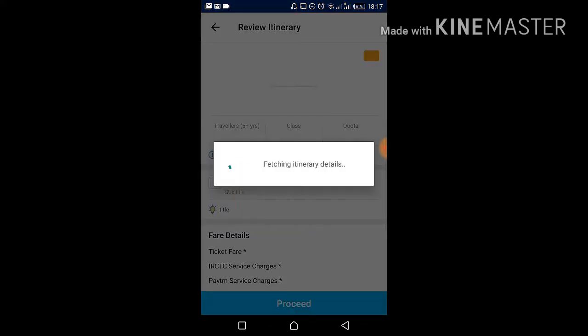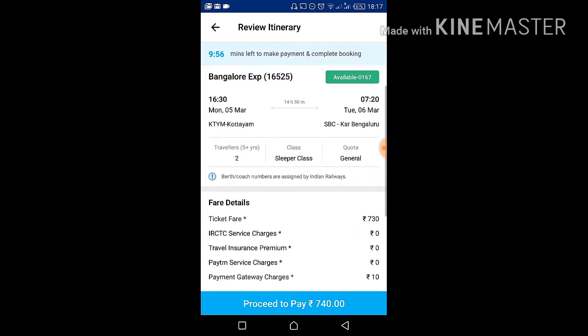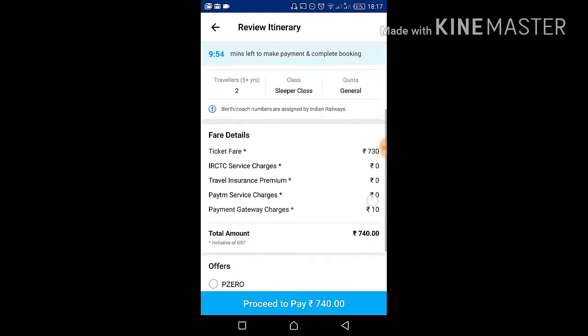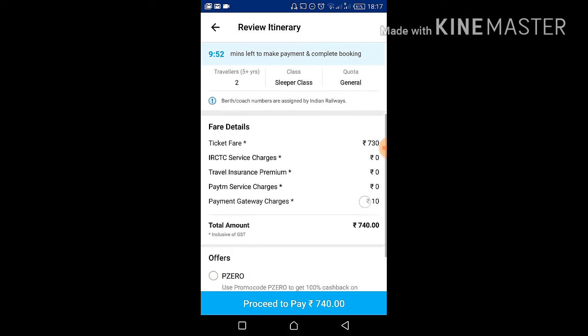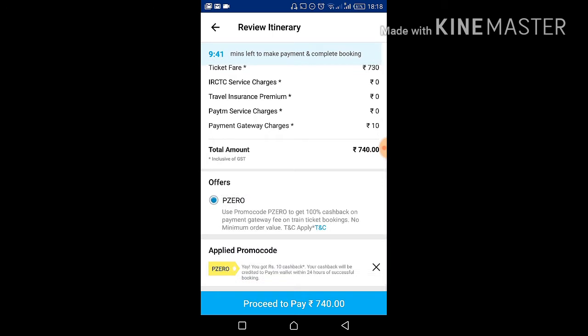Click on 'Proceed to Book'. You can see the total amount is 730 rupees plus 10 rupees for the payment gateway charges. Here you can see the current offer: 100% cashback on the payment gateway fee for train ticket bookings, with no minimum order value. Select 'Pay Zero' — you get 10 rupees cashback right away.